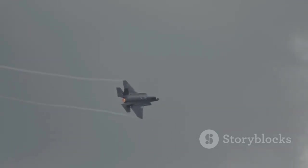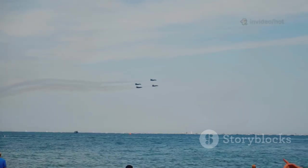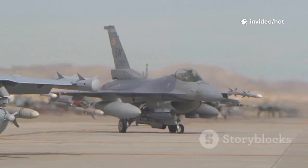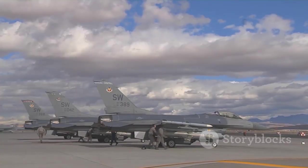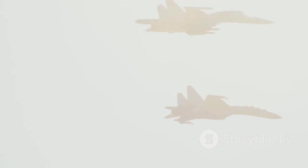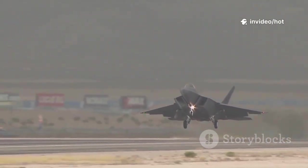While the J-20 grabs headlines, the Shenyang J-16 Red Eagle is the backbone of China's fighter fleet. Think of the J-16 as a Swiss Army knife — tandem seat, twin-engine, and truly multi-role. It excels in both air-to-air and air-to-ground roles, carrying a heavy payload of precision weapons. The J-16D variant jams enemy radars, clearing the way for strikes. Produced in large numbers, the J-16 is the muscle behind the PLAAF's finesse. Together with the J-20, it forms a high-low mix that's hard to counter — adaptable, reliable, and present in force.